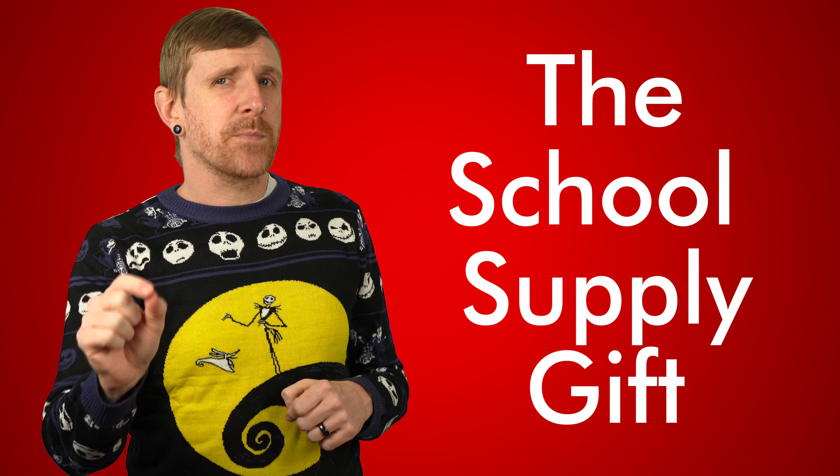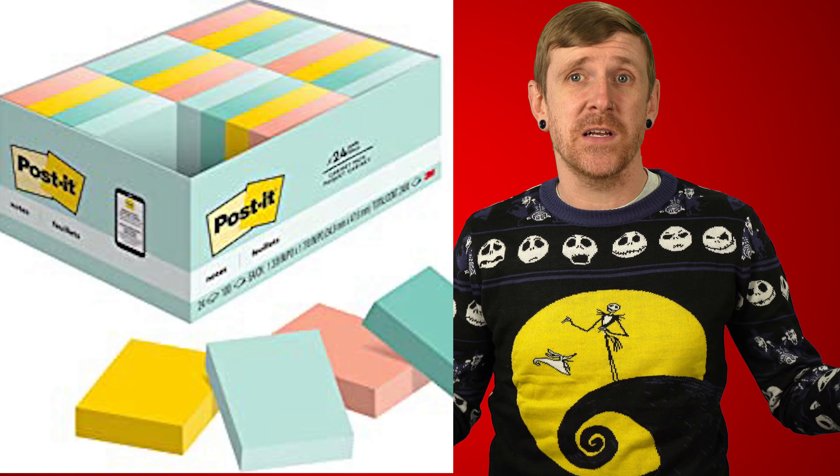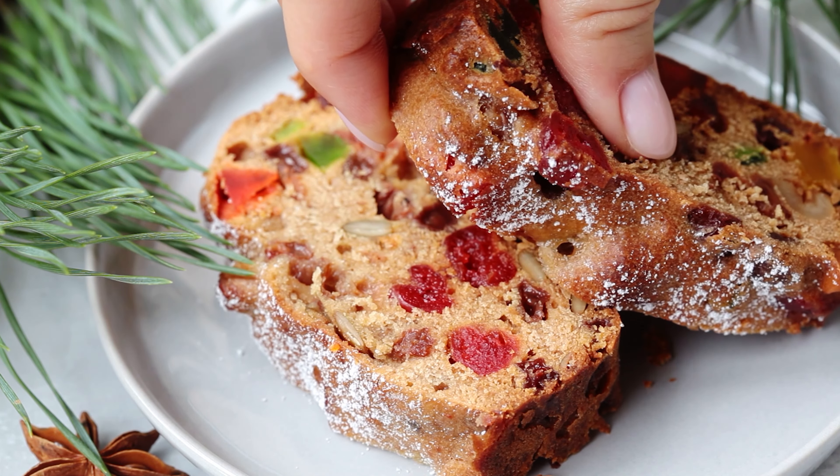Number nine is the school supply gift. No teacher can really ever have enough tissues, nice pens, lined paper, expo markers, or post-it notes. We might as well throw thumbtacks on that list too. Teachers geek out over this stuff and it's actually really practical — much more useful than a fruitcake, by the way.